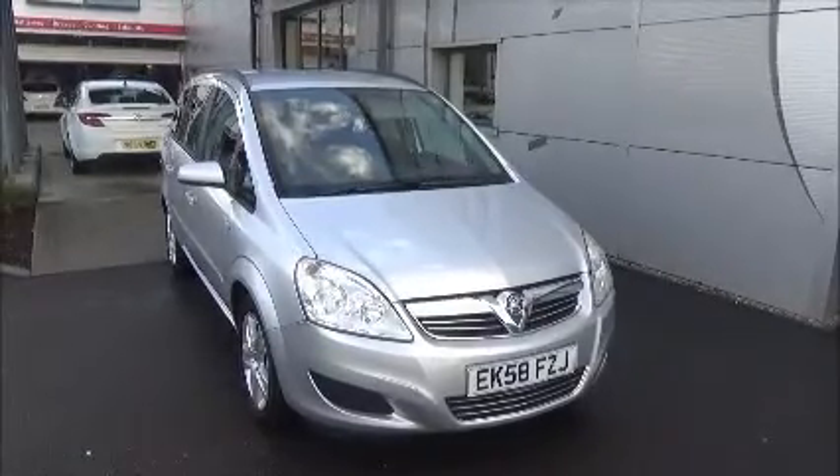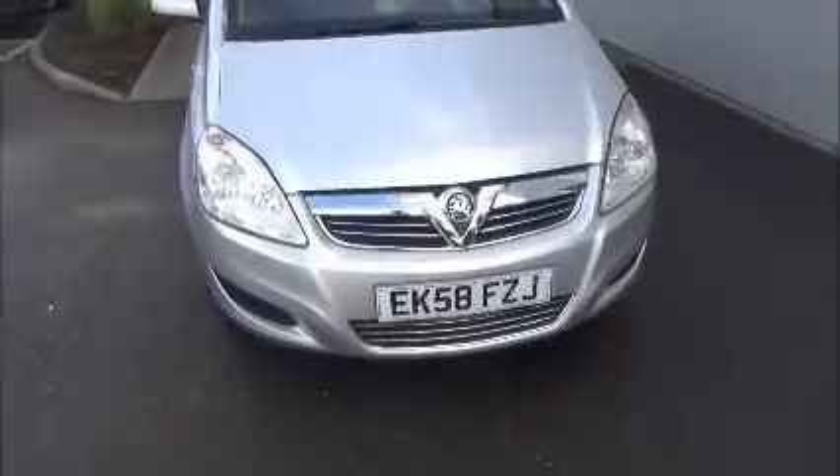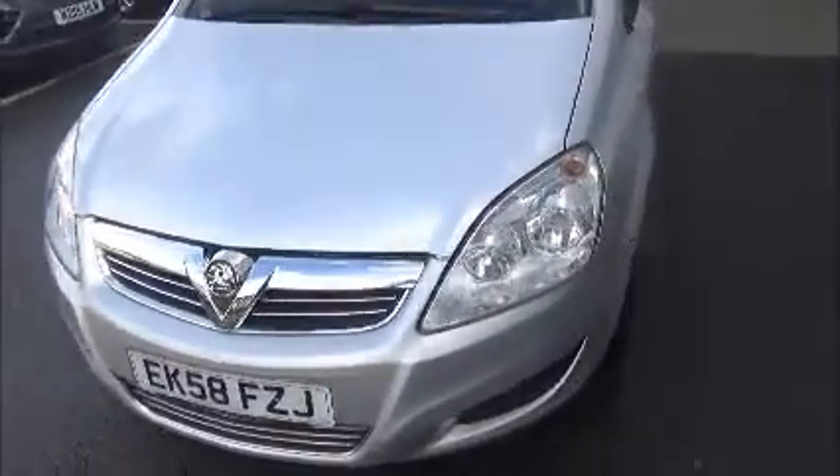We also offer 5 days free insurance with a minimum age of 17. As you can see, this car comes on the 58 plate and was registered in September 2008. It comes with 16-inch alloys.